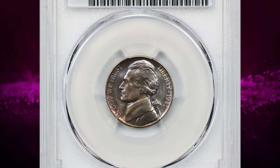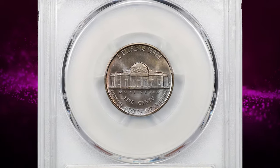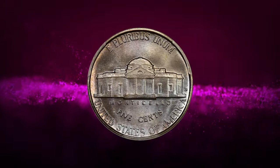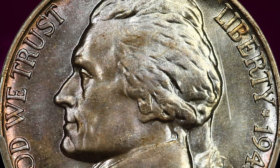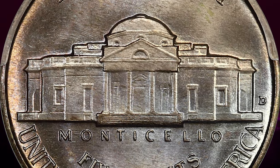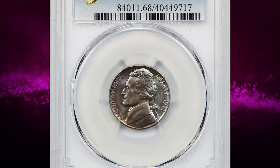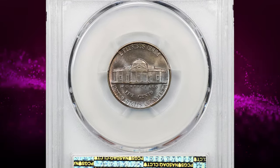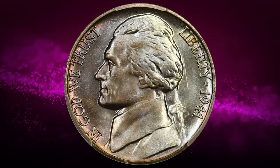Next up, the 1941 D Jefferson nickel with full steps, graded MS-68FS by PCGS. The 1941 D Jefferson nickel is one of the more common dates with a large mintage of over 50 million coins. It is very common in circulated grades up to MS-63, and examples in MS-64 are still easily available even by the rolls. In MS-65 it's still common but harder to find; MS-66 becomes more difficult; MS-67 is very hard with only a few hundred examples; and MS-68 is extremely difficult. This highly sought-after gem ended up selling for $6,500.